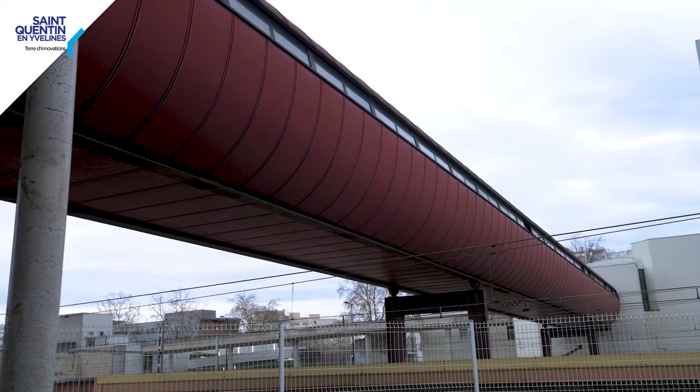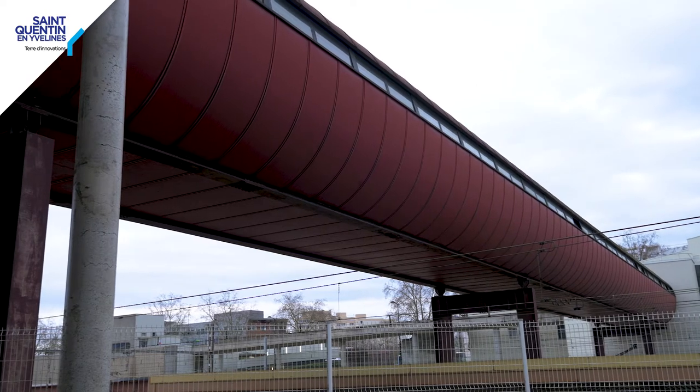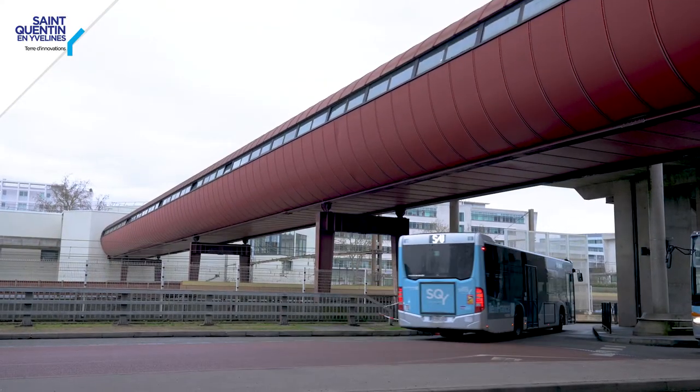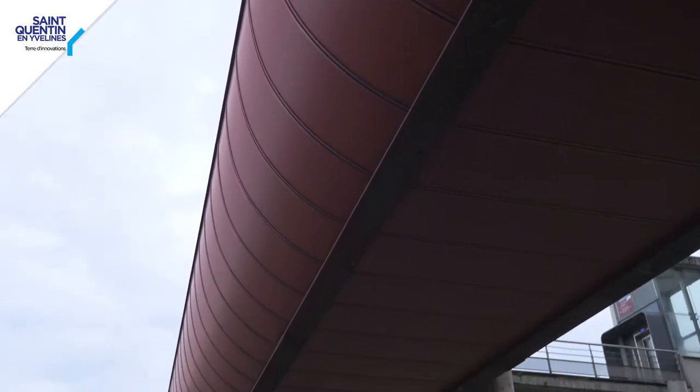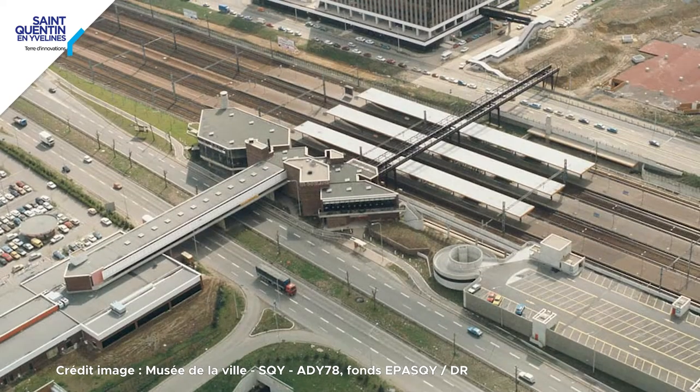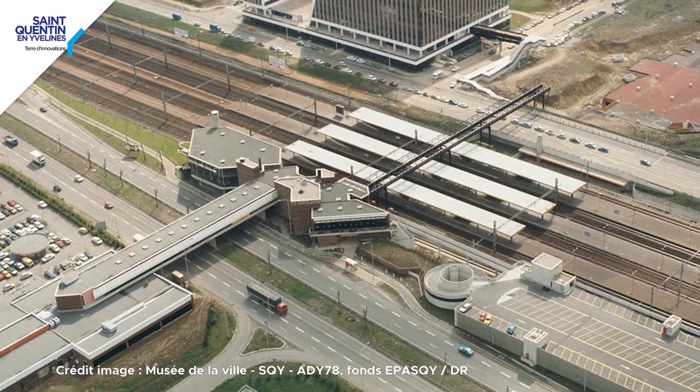Cette passerelle est réalisée en 1980 et 1981. C'est une collaboration étroite entre un architecte qui s'appelle Renzo Moro et un artiste, Carlos Cruz-Diez. Avant 1980, il y a une petite gare à Saint-Quentin-en-Yvelines, qui est la gare annexe. On en voit encore les bâtiments aujourd'hui. Mais l'autre partie de la gare au sud n'existe pas encore.